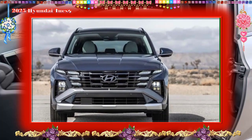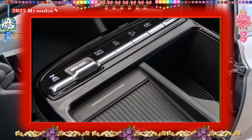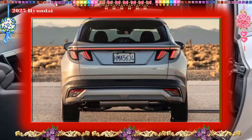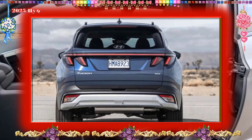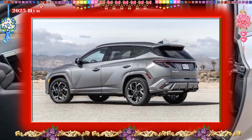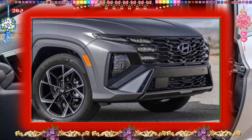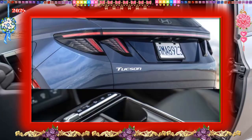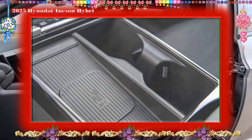Infotainment and connectivity: Hyundai has updated the Tucson's tech for 2025 with a larger 12.3-inch infotainment screen as standard, and the reappearance of some physical buttons and knobs for quicker, more intuitive access to core functions. Upper trim levels come with a new two-screens-in-one dashboard layout, which replaces the Tucson hybrid's analog gauge cluster with a 12.3-inch display. Wireless Apple CarPlay and Android Auto are standard across the range, and the center console includes an available wireless charging pad.